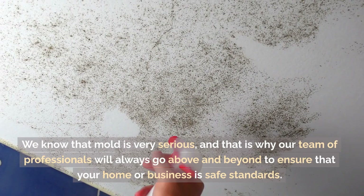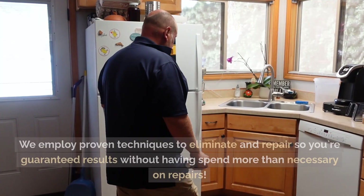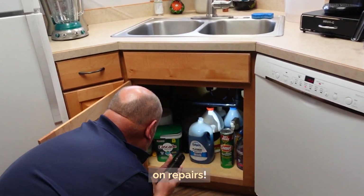We know that mould is very serious, and that is why our team of professionals will always go above and beyond to ensure that your home or business meets safe standards. We employ proven techniques to eliminate and repair, so you're guaranteed results without spending more than necessary on repairs.